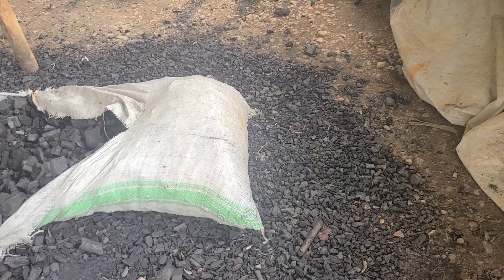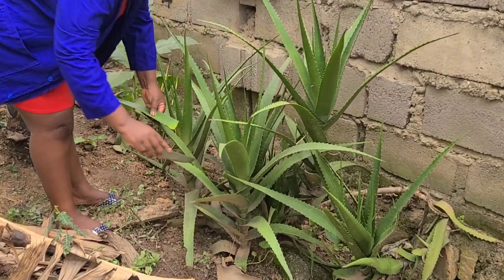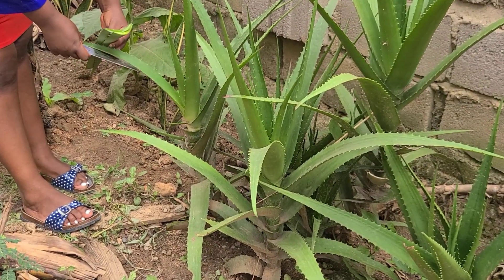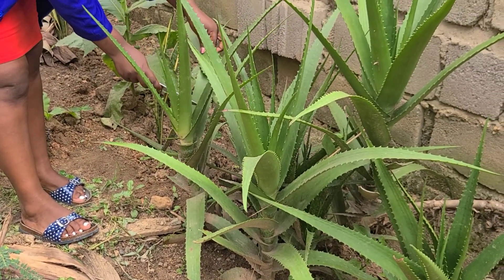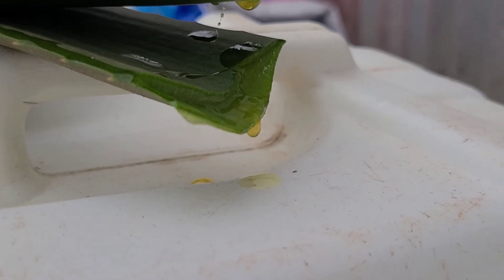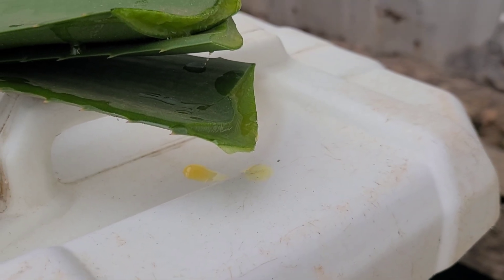Another organic material which has really worked for me here as medicine for these chickens is aloe vera. Aloe vera is so good when it comes to poultry farming. I advise all farmers wherever you are to plant aloe vera because it is so good at treating so many diseases in poultry and it contains very many vitamins, so it helps to boost the immunity of the birds.